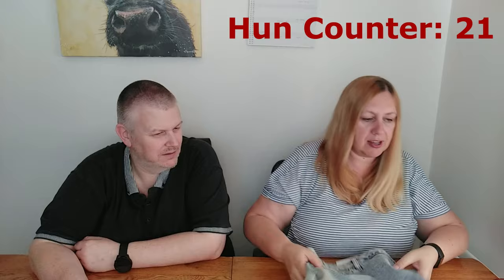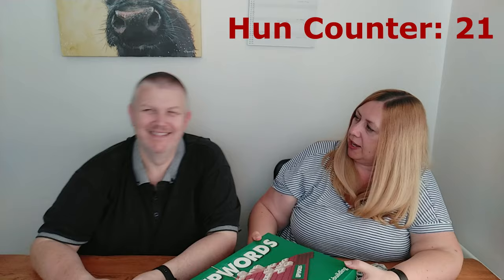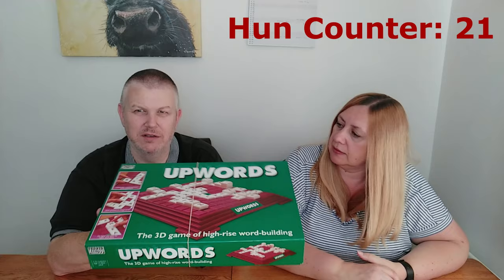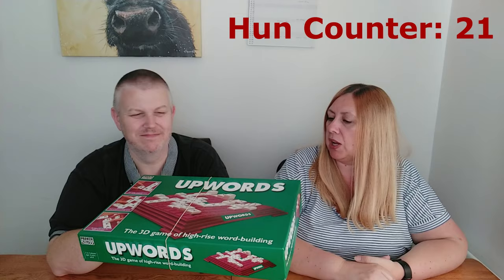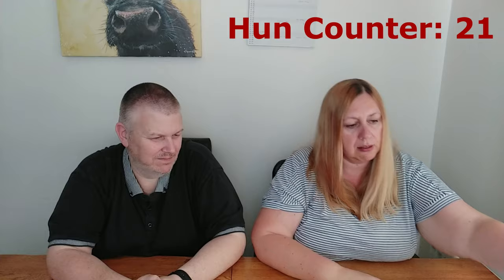Do you remember in one of our last videos I said we weren't going to buy unsealed board games ever again? Well, we bought one. This is Upwords - it's meant to be quite good. I'm going to be fuming if it's not complete because I've broken my own rule. But we paid two pounds. It is worth it for two pounds - I've got no doubt we could sell the bits in it for more than two pounds.